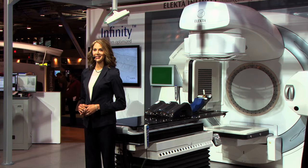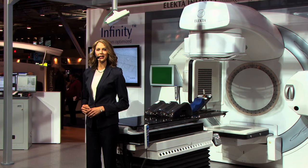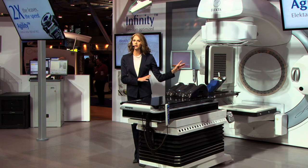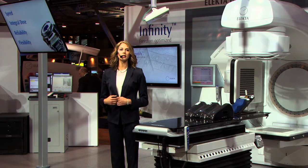Good morning ladies and gentlemen, my name is Amy and on behalf of Electa, welcome to Boston and ASTRO 2012. Over the next few minutes I'd like to introduce you to the latest groundbreaking innovation from Electa — introducing Agility, Electa's new 160 leaf MLC with twice the leaves and twice the speed.